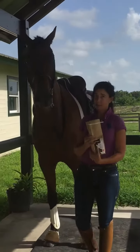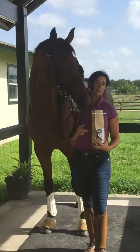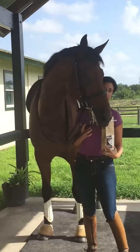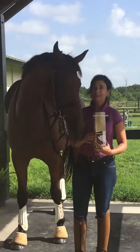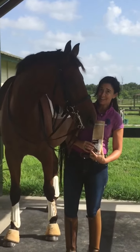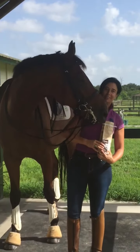Also, for those of us that clean bridles, it's much easier to get this sugar wax off of the bits versus actual sugar cubes. I cannot say enough wonderful things, and neither can he, about this product. Thank you very much.